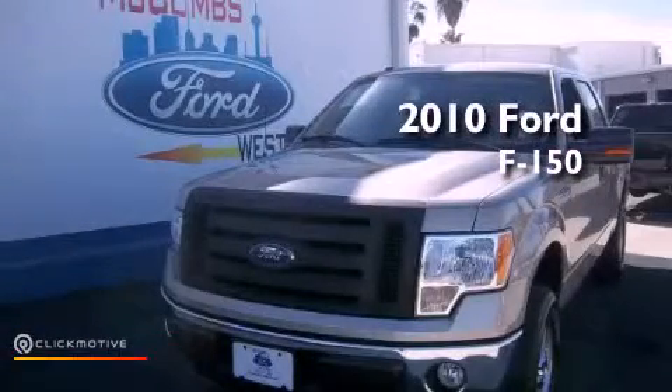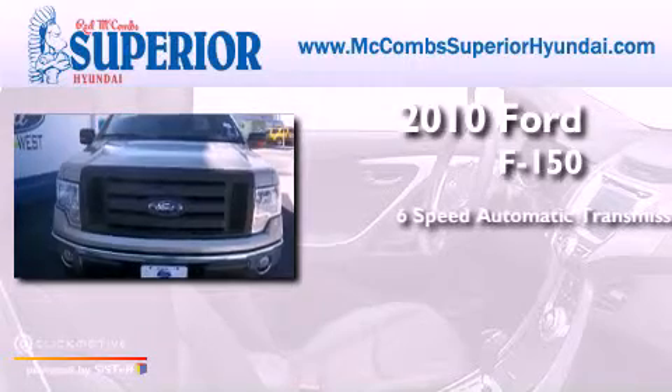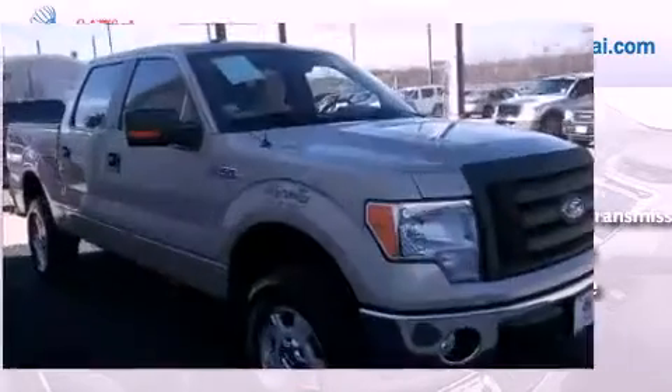This is a 2010 Ford F-150. This truck has a six-speed automatic transmission, a 5.4-liter V8, and the added capability of four-wheel drive.